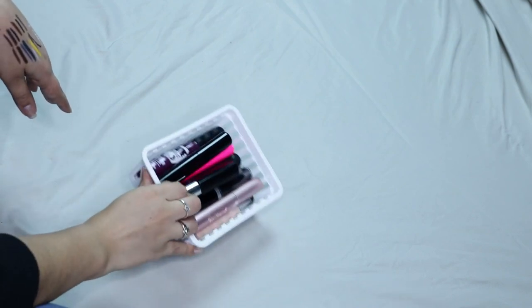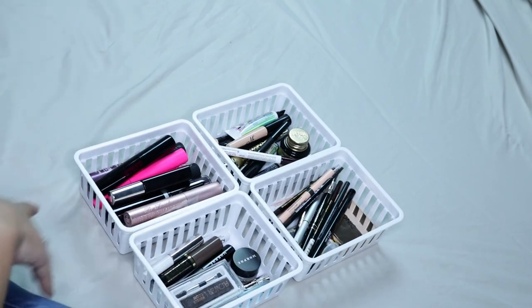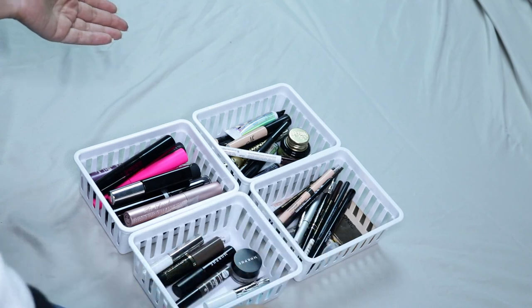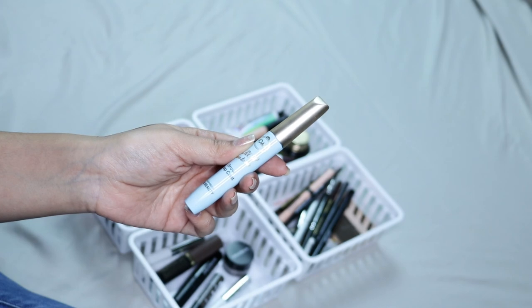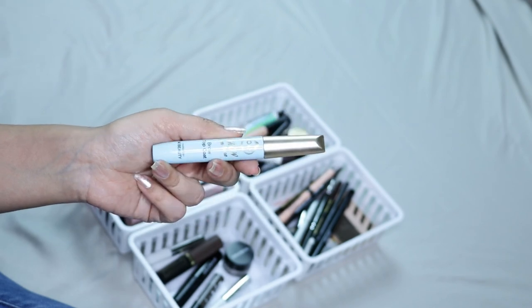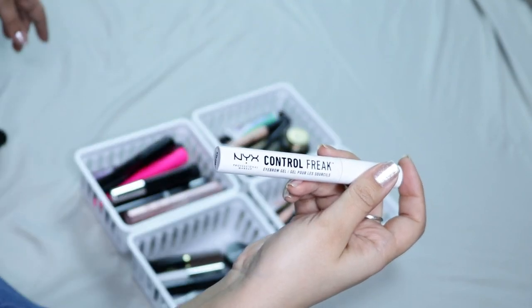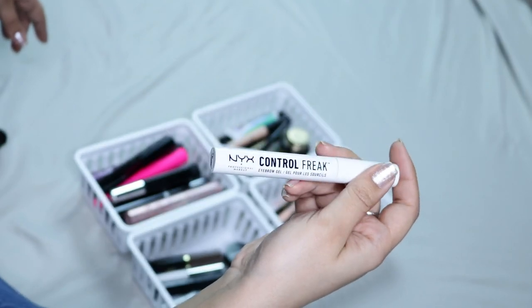Up next I have these little containers that I keep in my everyday drawer — but I don't use it every day, so I need to get rid of some. First one here is the Joël Brow To Me Brow Top Coat — I did not like this. My brows are crazy and they don't ever stay up, and this one is not very good, so I'm going to be getting rid of that. Then I have the NYX Control Freak Eyebrow Gel — I don't like this, it doesn't work for my brows, so I'm going to be getting rid of it.